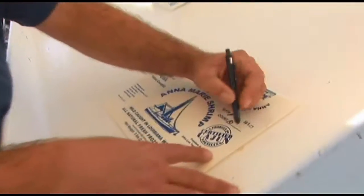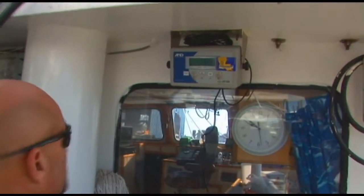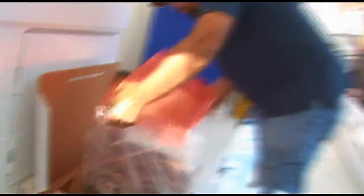The lower the number, the bigger the shrimp is. This is a box of 10-15. What we do with these smaller shrimp is we package them in 30-pound boxes. That helps us to use less packaging and we can also fit more shrimp in the boat. It goes into a liner and into the box.